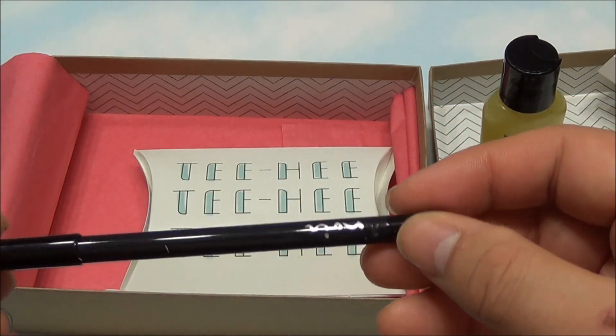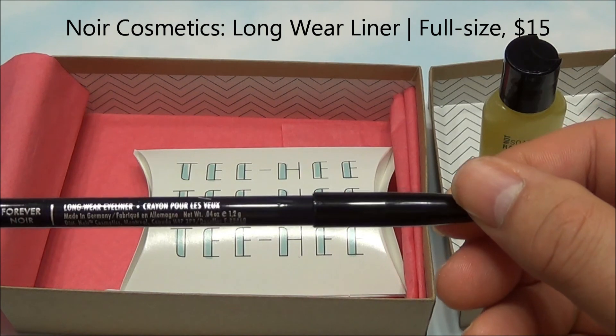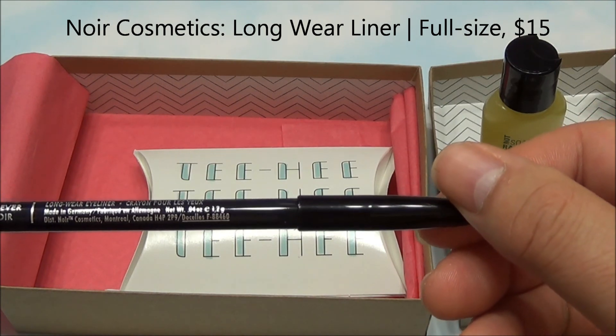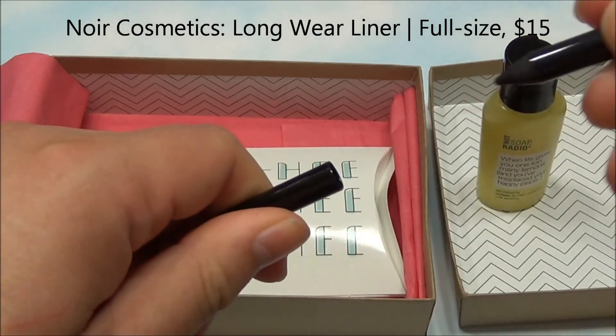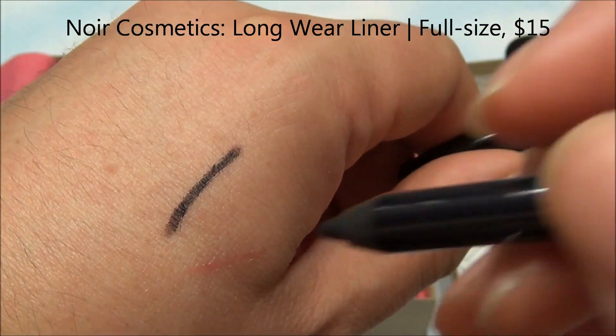Next thing we see in here is the Noir Cosmetics long-wearing eyeliner. This is a full-size product in Forever Noir. Let's swatch this real quick and see what this looks like. That's quite nice — nice dark color, very smooth, very creamy.